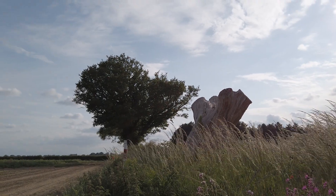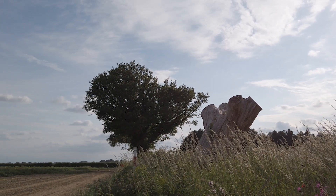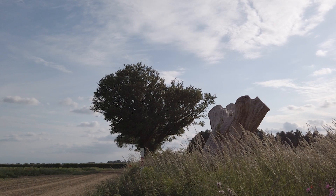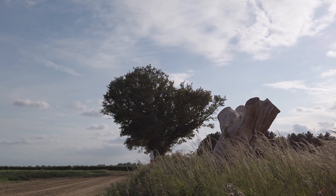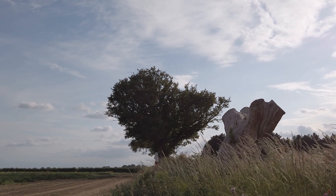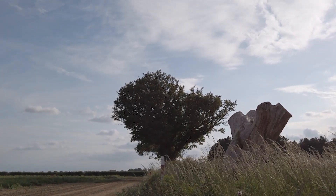The cut-off tree stump is where we've got the trail cam pointing to, and the tree in the background is where the little owls live. It was on the tree stump when I approached to put the trail cam on. It's extremely timid — I was over 50 meters away before it flew off.